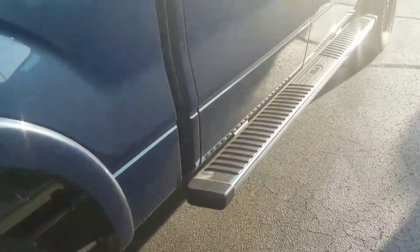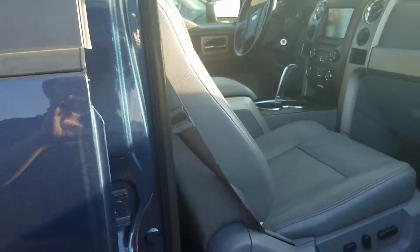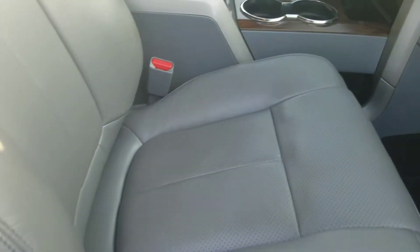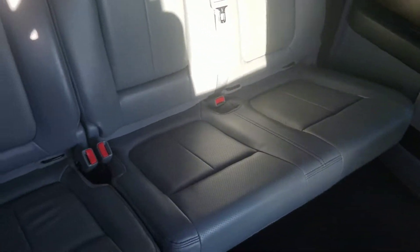Swing case back here, retractable tonneau cover. No rips or tears or anything in the interior. WeatherTech mats.